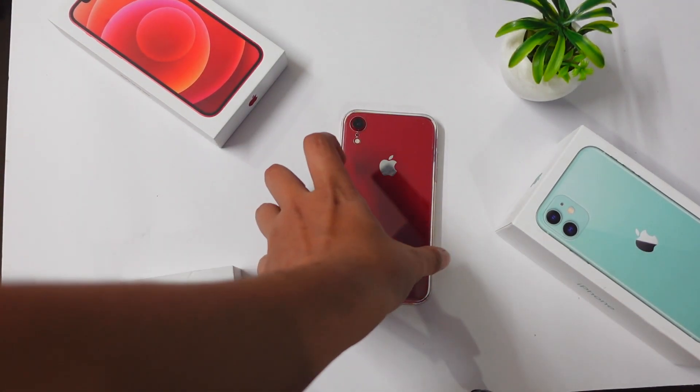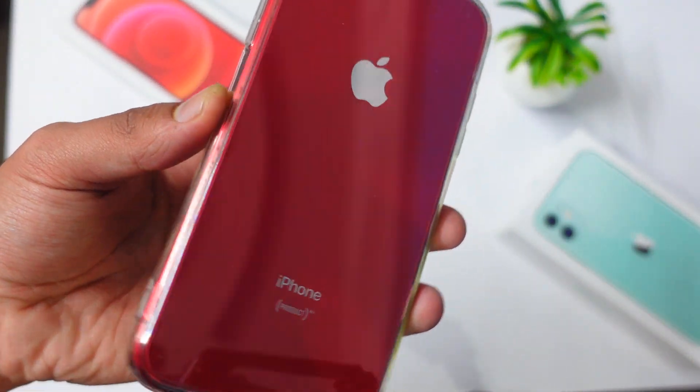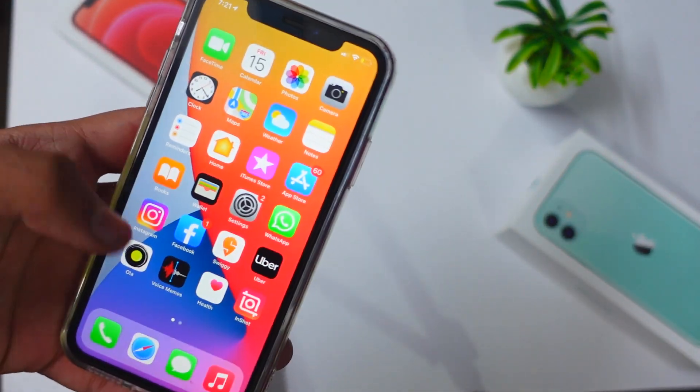Hey, what's up guys? Welcome to my channel. In today's video we are going to talk about the iPhone XR on iOS 11.4 beta 2. I've been using this device for the past several hours now.